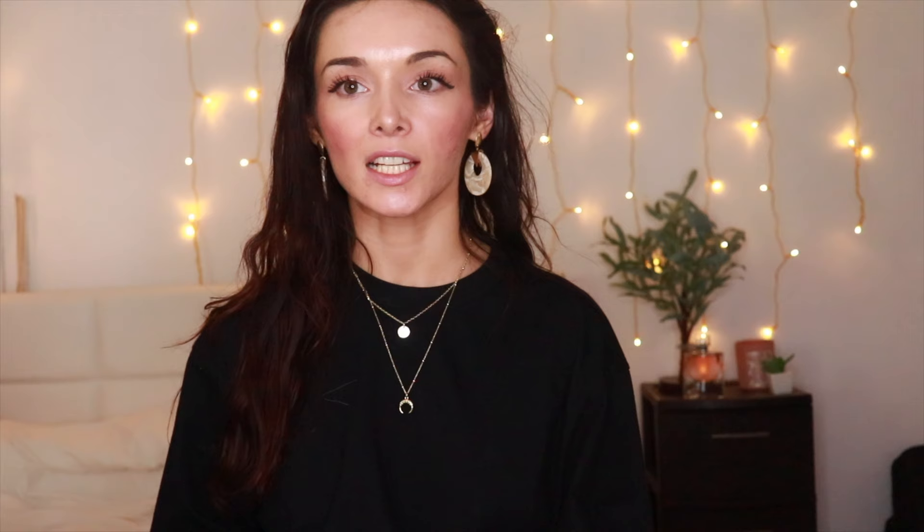One of my staple self-care slash body care products is a good body scrub. I'm not a huge fan of physical exfoliants for my face, but I've always found them to be super beneficial for my body, specifically my legs and arms. My new favorite body scrub is without a doubt the Arcona Cranberry Gommage. I've been getting more ingrown hairs on my legs that turn into dark spots. After doing some research, I saw that products containing enzymes could potentially reduce the appearance of dark spots, and so I was pretty much sold immediately when I saw that this one contains raspberry, blueberry, and cranberry enzymes — in combination with the fact that it is a physical exfoliant.